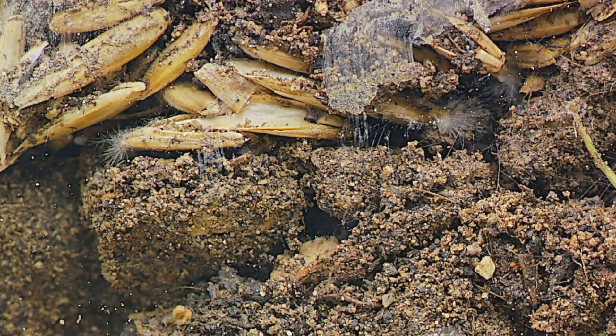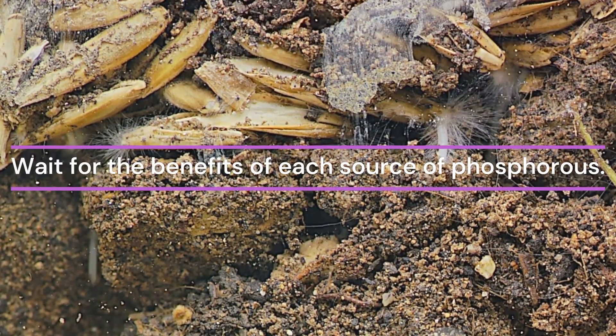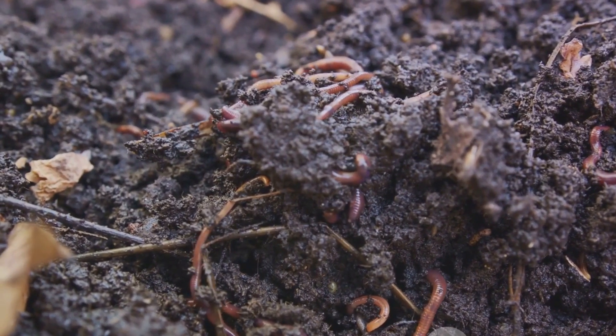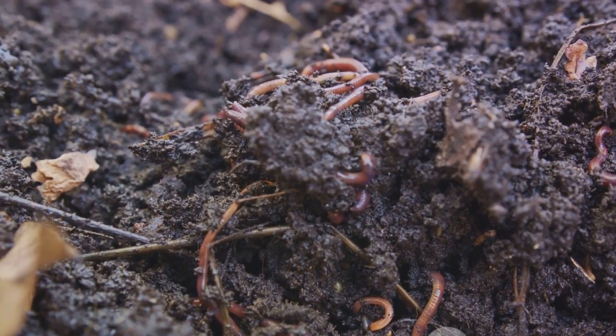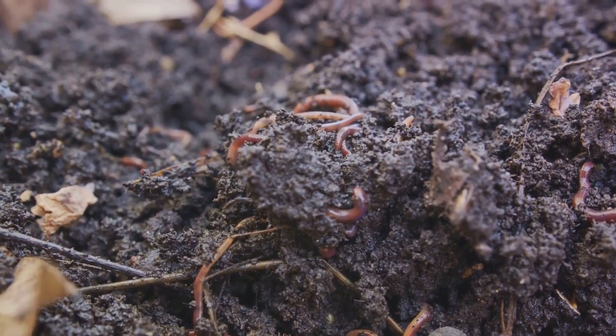Next, rock phosphate. This natural mineral is a reliable source of phosphorus, offering a gradual release to nourish your plants in the long run. Third on the list, we have compost. Rich, dark, and full of life, compost not only provides phosphorus but also a host of other essential nutrients.